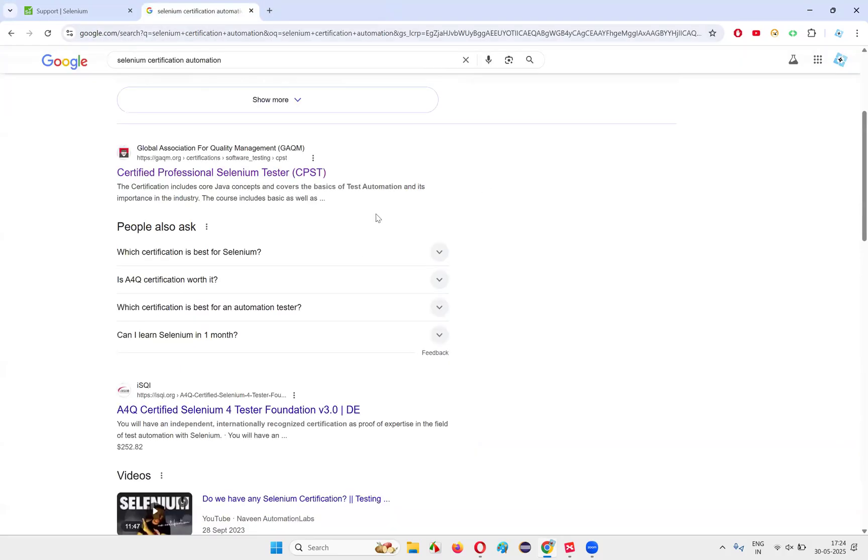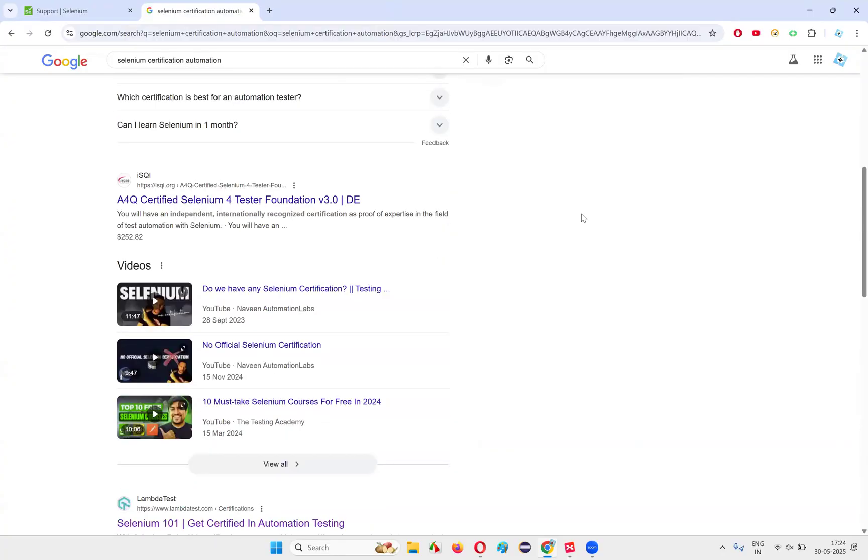It is invalid. These people are just grabbing your attention and marketing to get money in return. With the name of certification, it's a marketing stunt, and that certification is not valid. Even if you put a Selenium certification in your resume, you will not get a job because the interviewer will laugh and say 'This guy doesn't know that Selenium certification is not valid.' Don't mention any Selenium Test Automation certifications in your resume. Only showcase your actual Selenium automation skills.